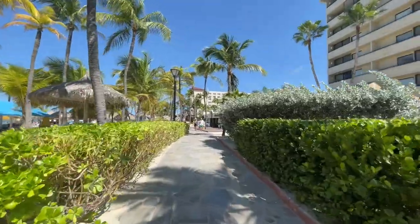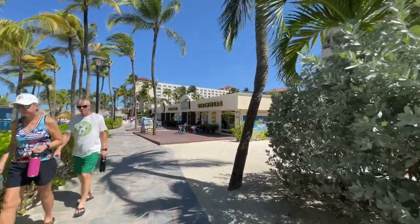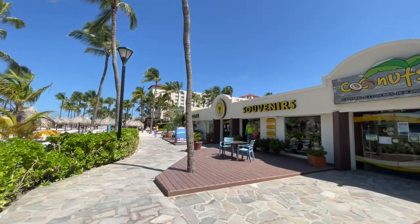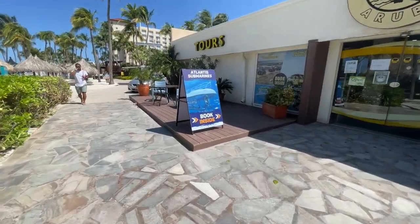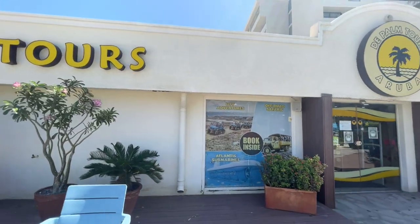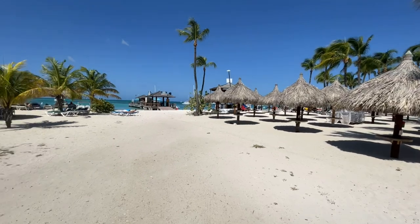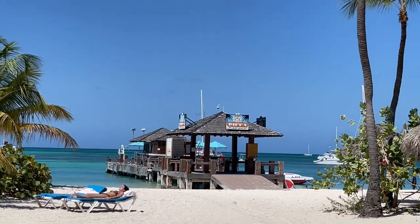The sidewalk here has changed from straight cement to nice flagstone, which makes it a little different. We're coming up to a couple of stores here — Coconuts, which is a souvenir shop with beach wear and souvenirs — and then you have an office here for De Palm Tours. If you want to go into their submarine, which takes you about 145 feet under the water to see some shipwrecks, they can book that here. They also have UTV off-road safaris and some cruises where you can go snorkeling and see shipwrecks.